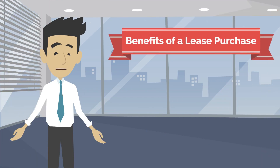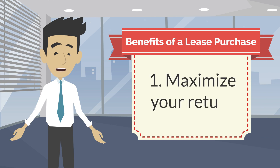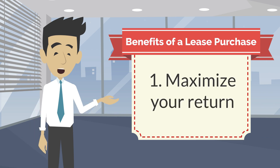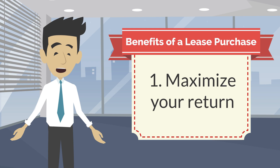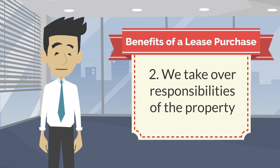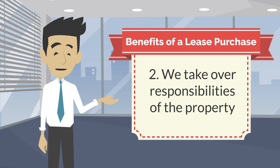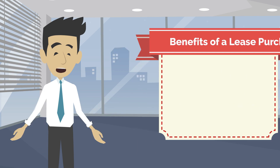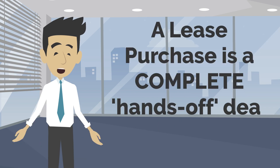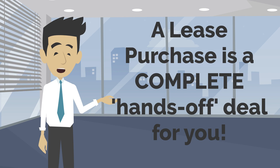As you can see, there are some major benefits with a lease purchase. First and foremost, you're going to maximize your return because there are no real estate commissions or fees associated with this transaction. Secondly, we take over all responsibilities — mortgage payments, taxes, insurance, maintenance — it's a completely hands-off deal for you. A lease purchase can certainly be a great tool to get your property sold.